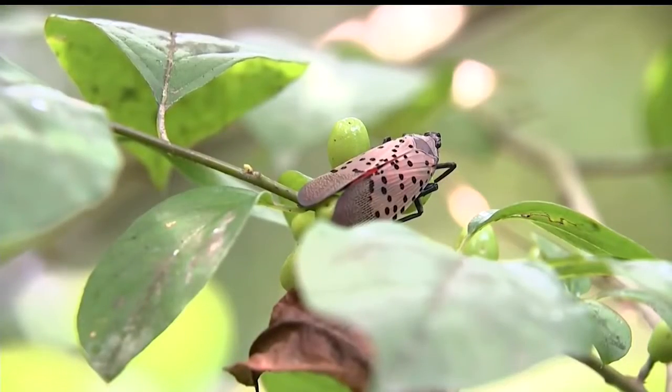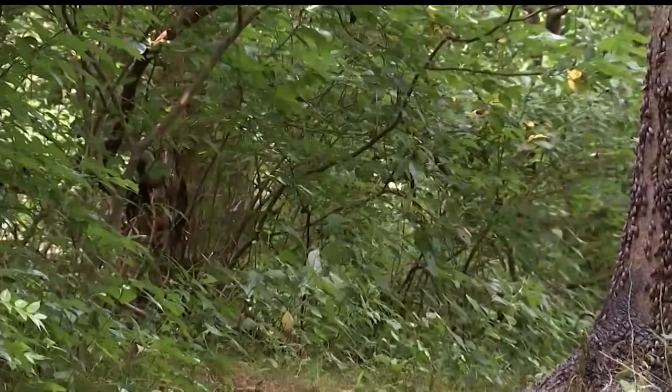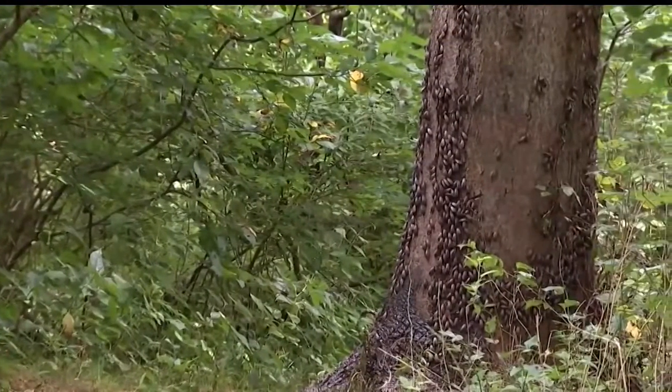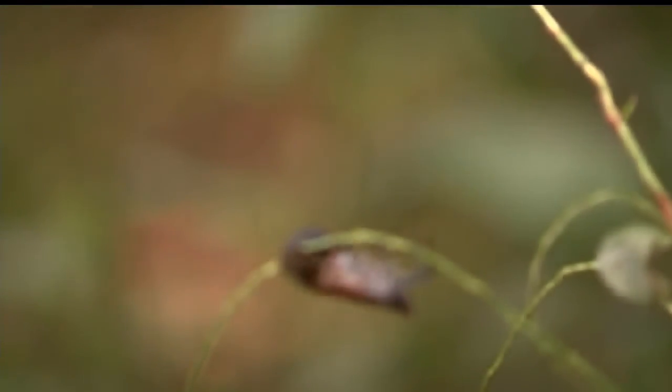It's suggested you just scrape them and smear the eggs so they won't hatch. The Pennsylvania Department of Agriculture also wants you to report them. We follow up on reports and inspect the surrounding area to see if it is spotted lanternfly and how extensive the population is, and then we treat key areas.